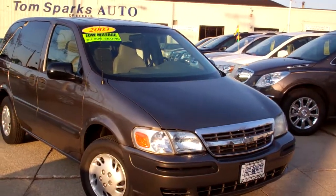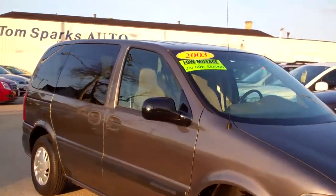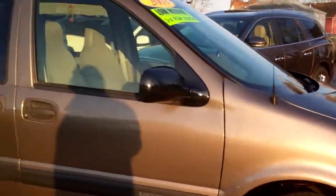I got another nice one for you today. I got a 2003 Chevy Venture van. Nice vehicle, Mocha Brown, nice cabs.